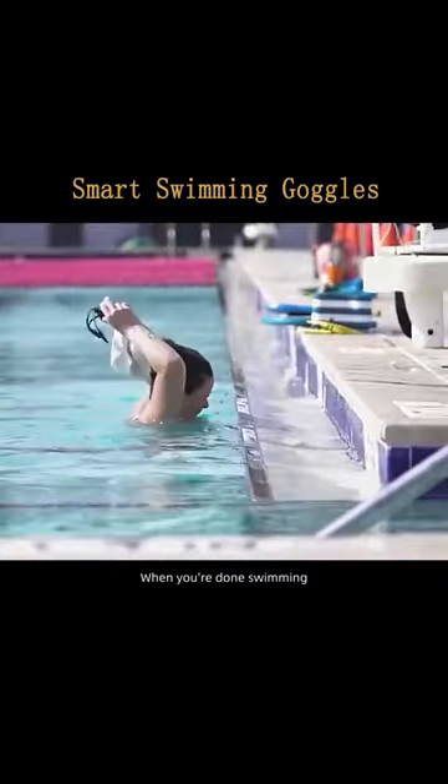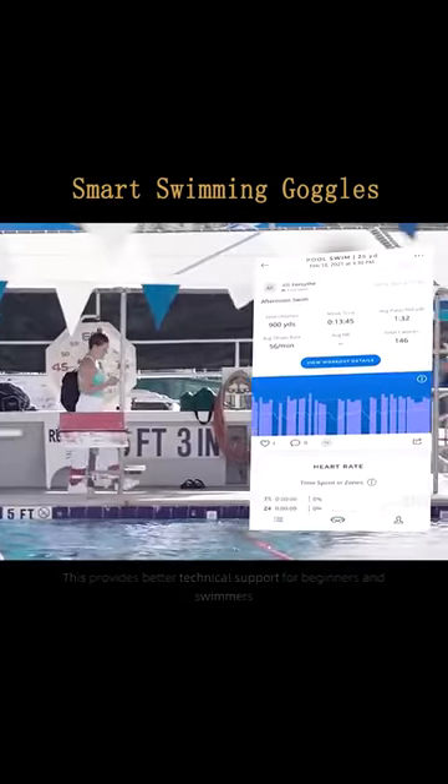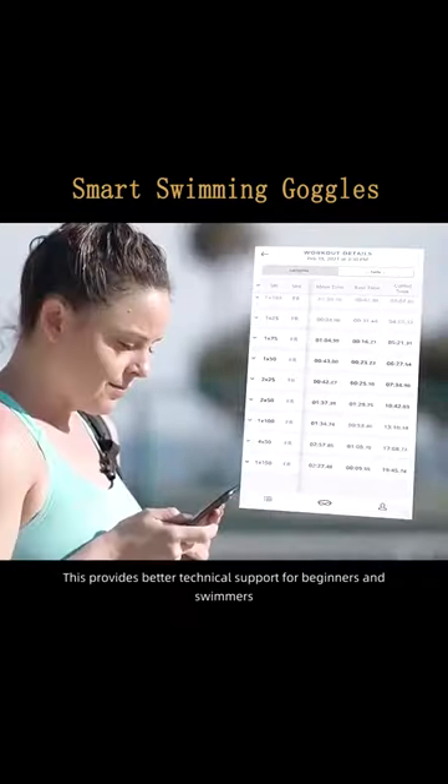When you're done swimming, your swimming data will be automatically synchronized with your mobile phone. This provides better technical support for beginners and swimmers.